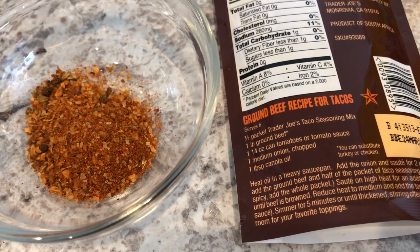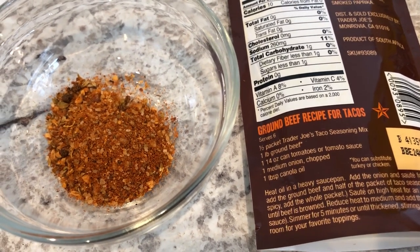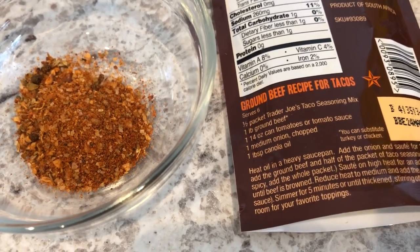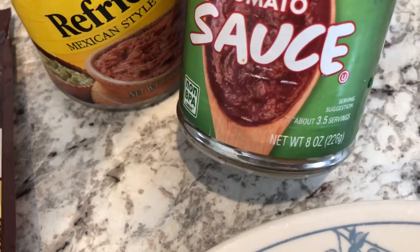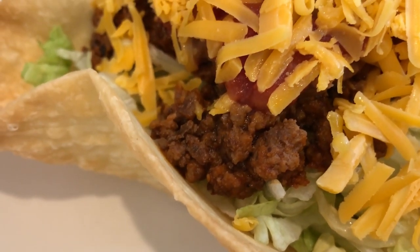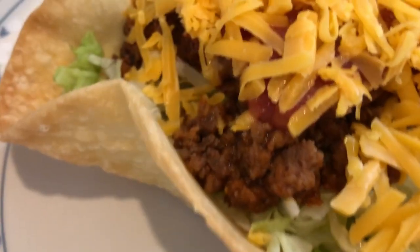Normally when I use their taco seasoning, I just add it to my ground beef and add a little bit of salsa and call it a day. But I decided to try what they said on the packet this time. I didn't add an onion because I just didn't feel like chopping it up, but I did use some tomato sauce. I didn't use a 14-ounce can — I just used an eight-ounce can and that was plenty juicy enough. It's not really saucy and I don't really like a saucy taco meat, so eight ounces was perfect for us.